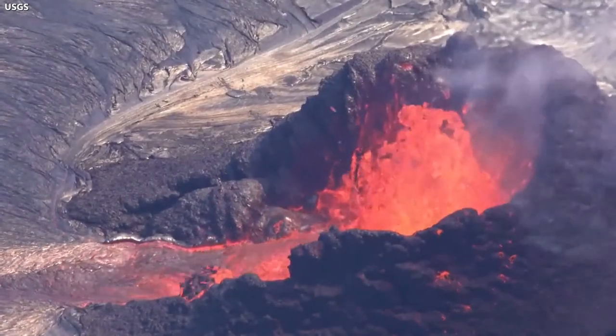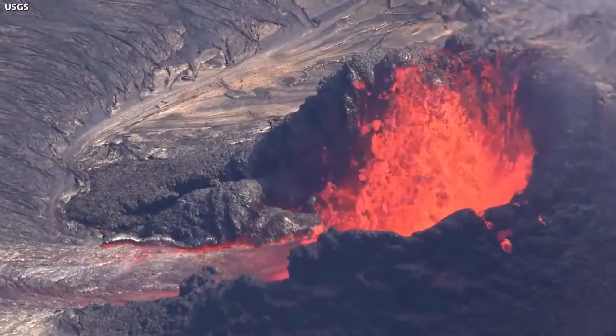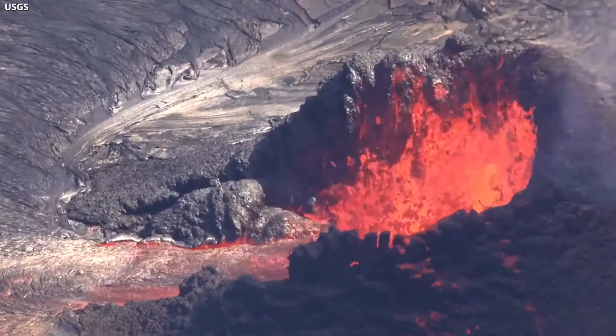Today, lava continues to erupt from a single vent in the western wall of the crater. All activity remains confined to the summit within the national park. Seismicity and volcanic gas emission rates remain elevated.